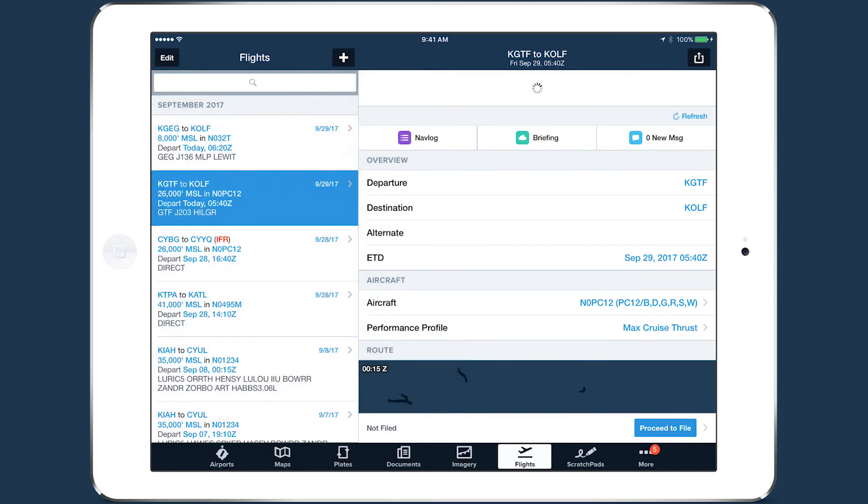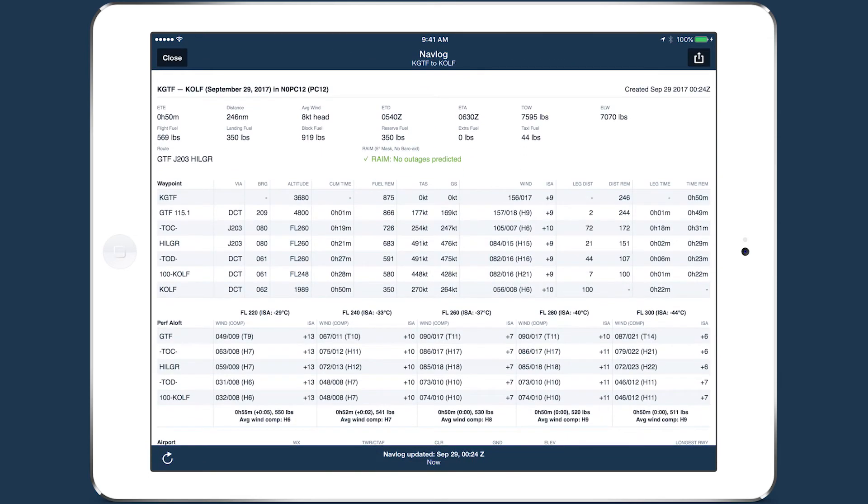The addition of RAIM prediction to the NAV log provides ForeFlight performance customers with another powerful tool for high-performance flight planning.